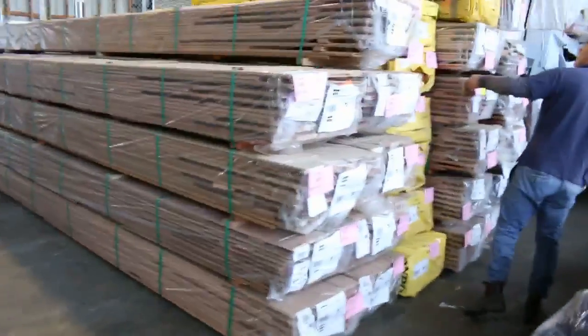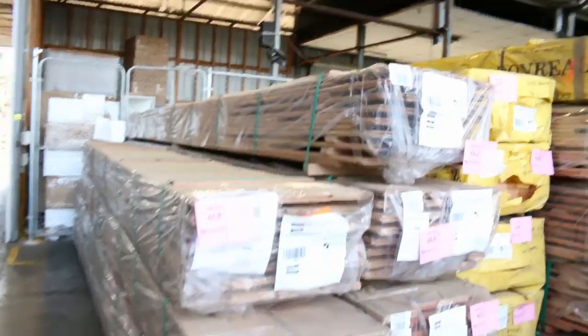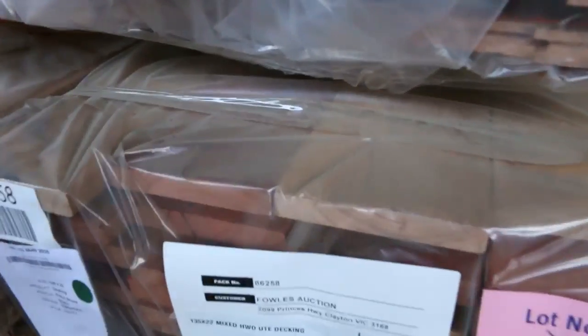All this flooring has just arrived this morning. Got blackbutt 80x19 and 130x19. Got spotted gum sitting in there as well. Nice big chunky pack of decking here — 135x22 mixed hardwood.